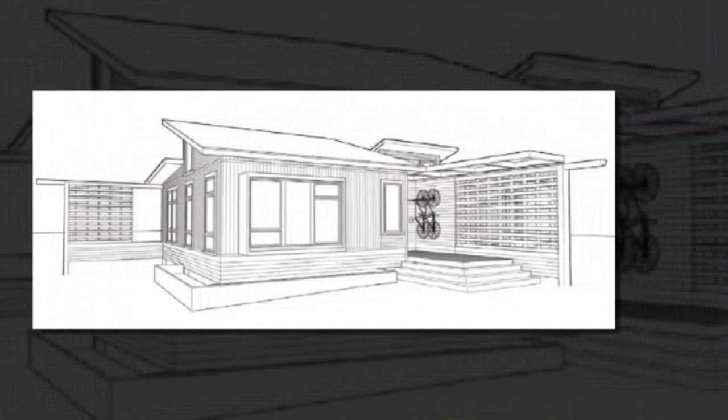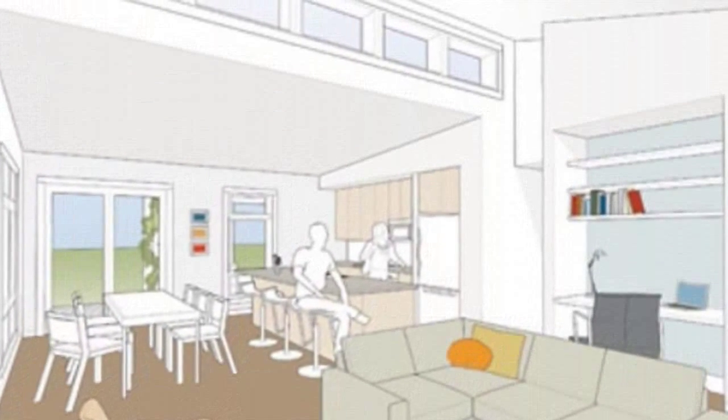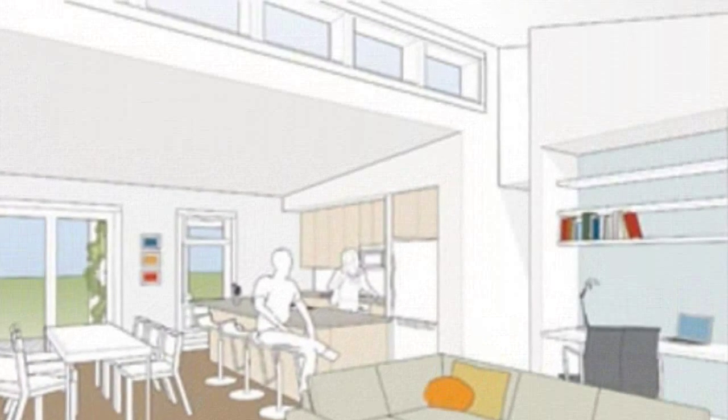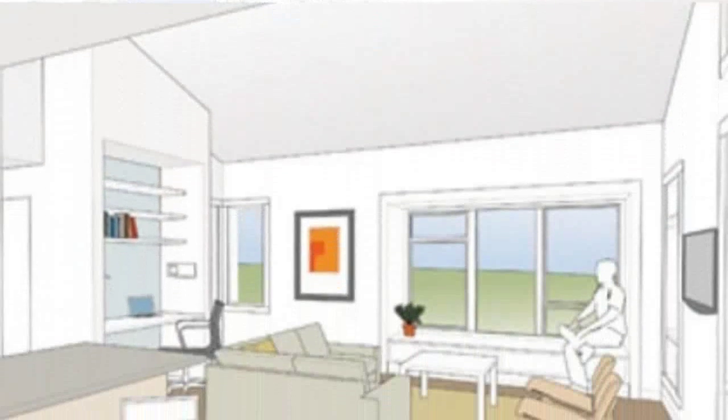Each home includes a thermal envelope that makes sure the house is airtight, conserving energy and minimizing heat loss. Depending on the site requirements, an array of supplementary environmental systems such as solar thermal systems and photovoltaic panels can be plugged into the building to make it perform more efficiently.